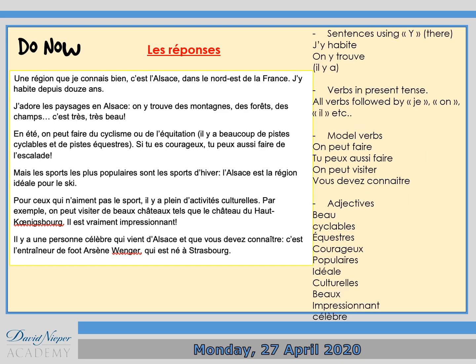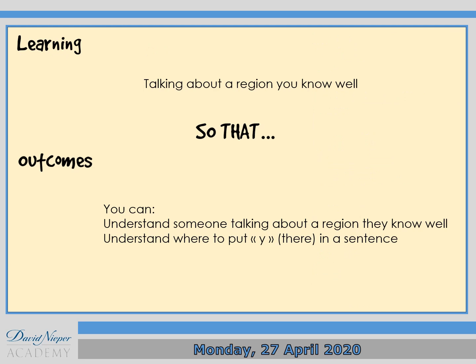Now, here are the answers using sentences that use the letter Y — verbs in present tense, modal verbs, adjectives. Today we're going to look at how to talk about a region you know well, so that you can understand someone talking about a region they know well, and understand where to put the Y, meaning 'there', in a sentence.